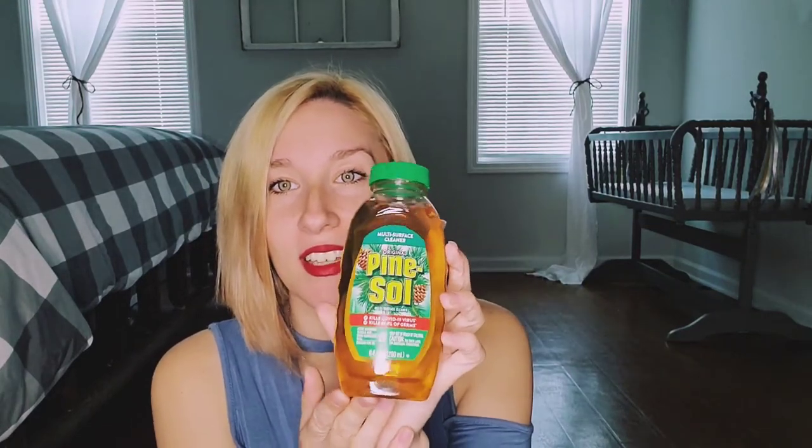And then I just have some Pine-Sol, which is pretty basic, but honestly I don't think I've ever actually used Pine-Sol. So that's going to be a new one for me. It is a multi-surface cleaner and I have no idea how I'm going to use it. I know you can mop with it and use it as a multi-surface cleaner. It says it kills the germs, so we'll see.